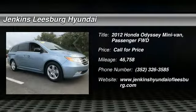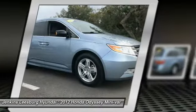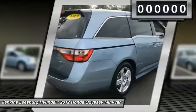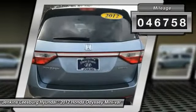You are going to love the 2012 Odyssey. The Honda Odyssey is a showcase of distinguished style, captivating technology, and advanced safety features — a must for all families. This vehicle has less than 50,000 miles.